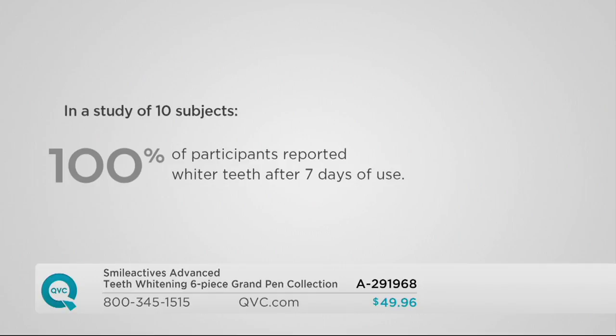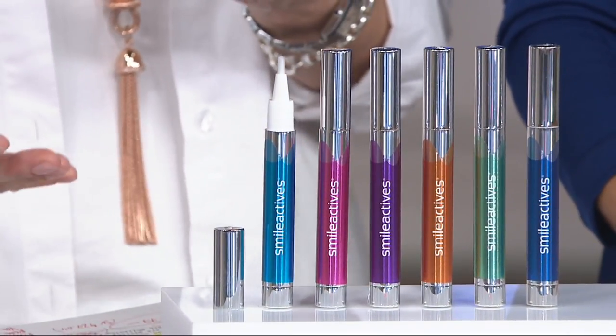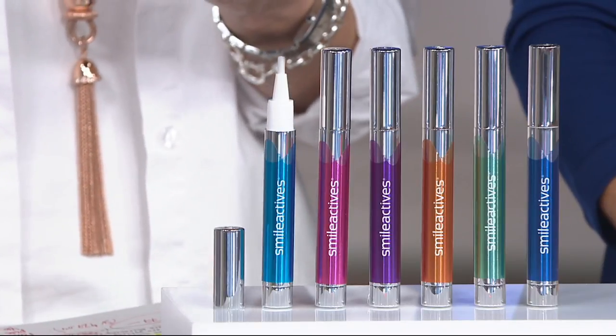In that study of ten subjects, every single person — 100% of participants — reported whiter teeth after seven days of use. Most participants had virtually no sensitivity, which is the biggest complaint I get from in-office whitening practices. This is simple, easy, effective, and works with virtually no sensitivity. You just twist it from the bottom, start to see the gel peek out at the brush, then get to work. It's customizable — not a full mouth tray, no strips slipping off. It builds confidence. So many of us start to smile with our mouths closed because we don't want to show our teeth. This is how you take it back — it's the fountain of youth, if you will.